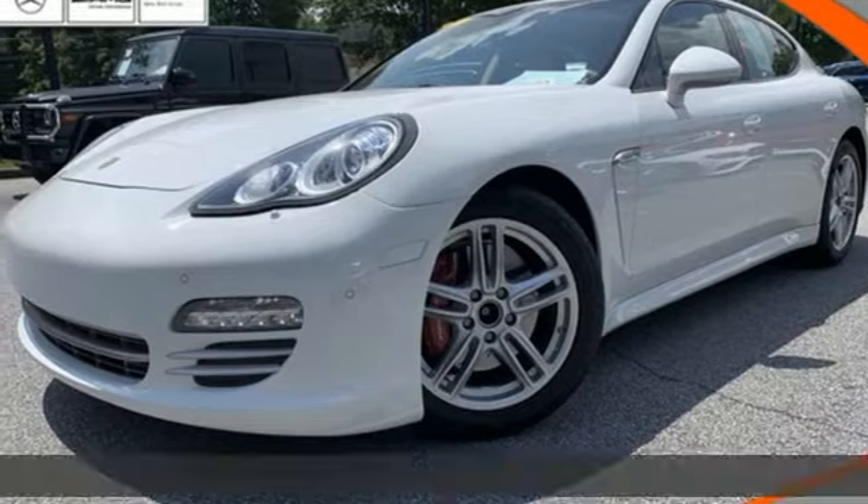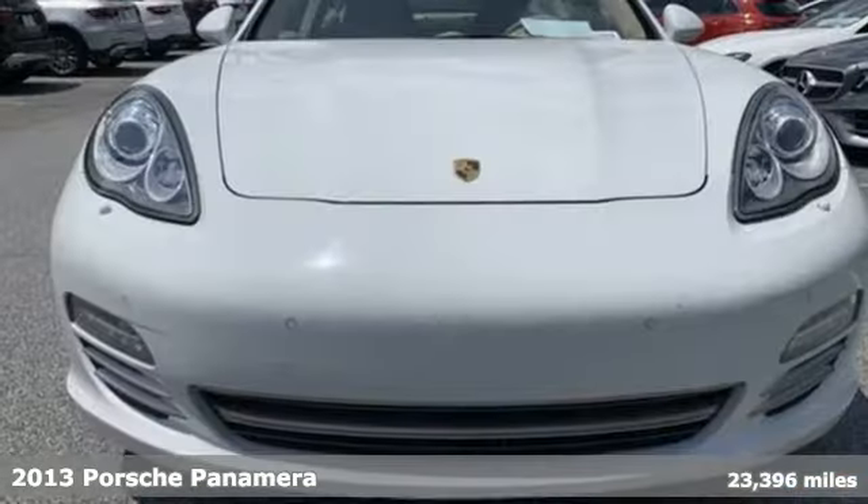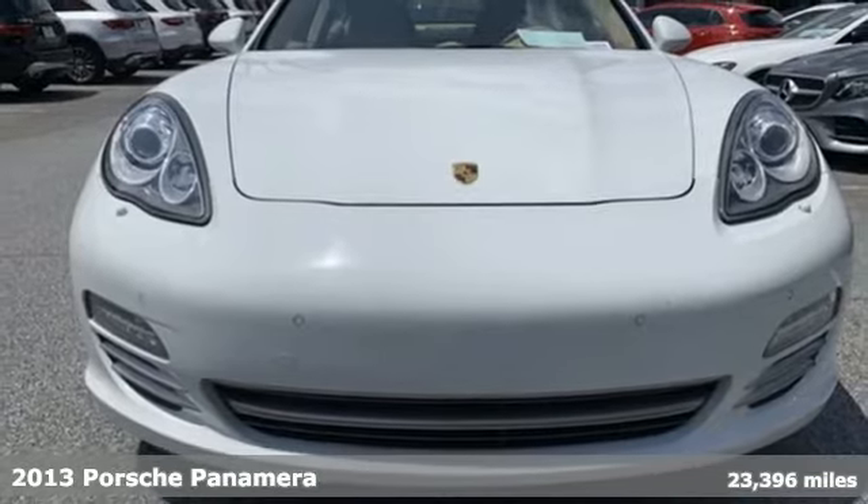Here's a 2013 Porsche Panamera. Power. Performance. Porsche.